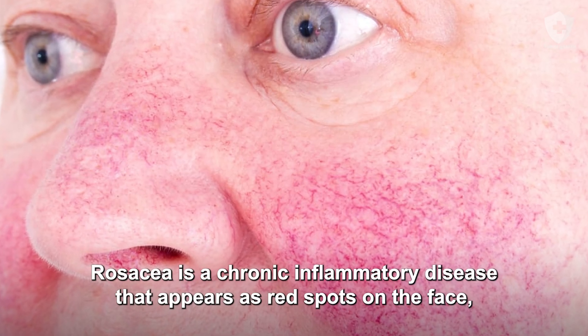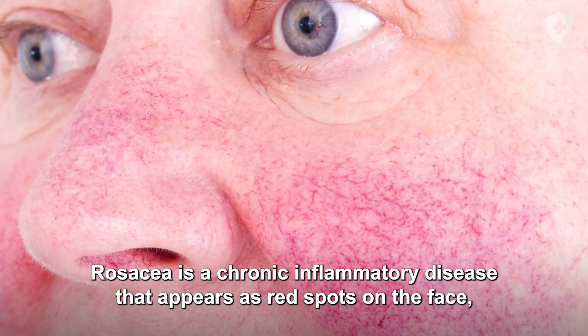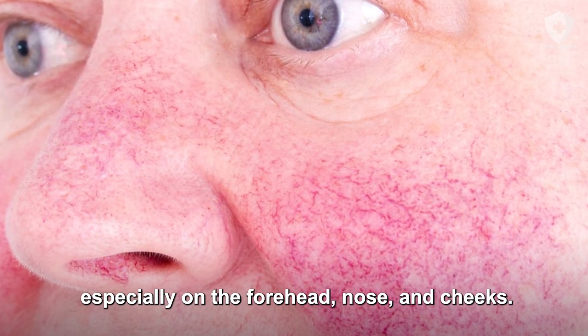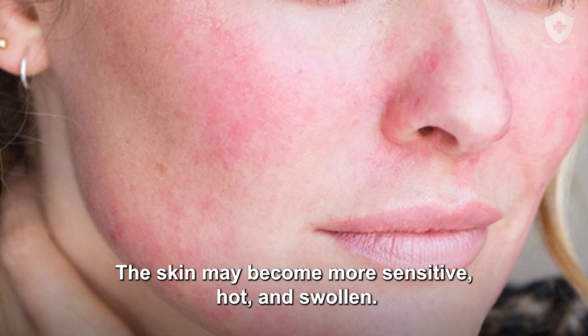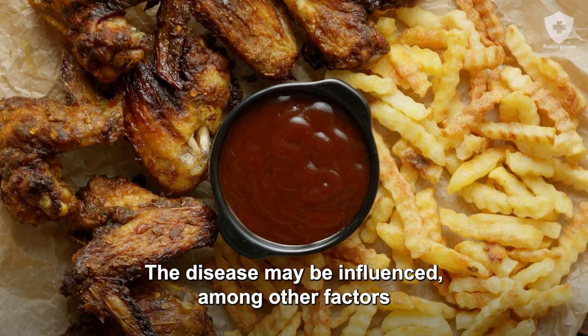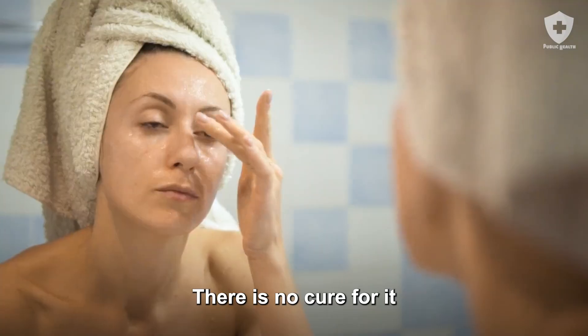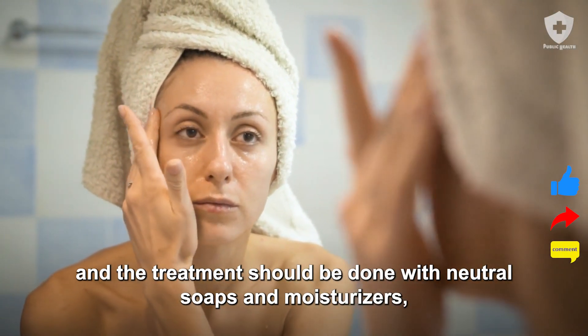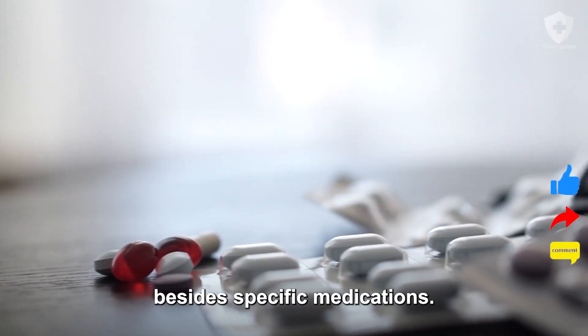Rosacea is a chronic inflammatory disease that appears as red spots on the face, especially on the forehead, nose, and cheeks. The skin may become more sensitive, hot, and swollen. The disease may be influenced, among other factors, by bad eating habits or emotional issues. There is no cure for it, and treatment should be done with neutral soaps and moisturizers, besides specific medications.